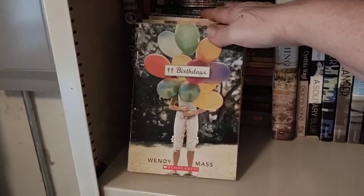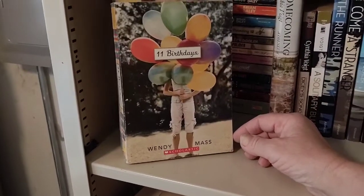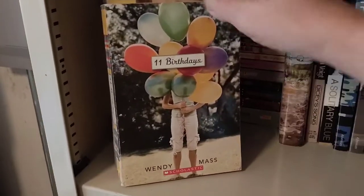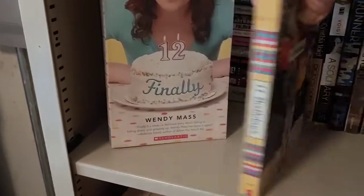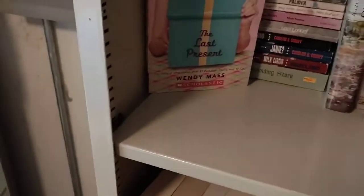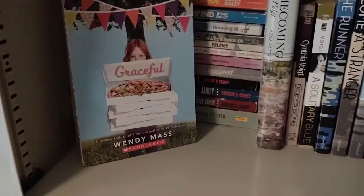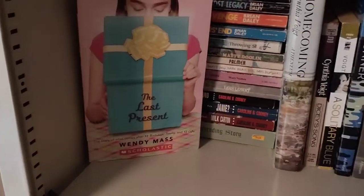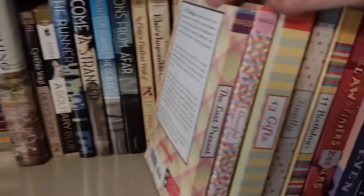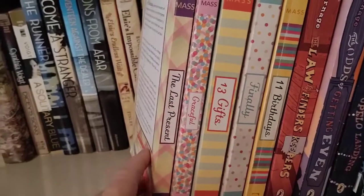This is a series I have also read and I wonder if some of you have read it as well — it's such a cute series. It has a little bit of a fantasy element but more realistic than fantasy. I think this is the first one — Eleven Birthdays — and then Thirteen Gifts. Graceful I think is the next one, and then The Last Present. This series is by Wendy Mass and I really, really enjoyed them. They are just a fun, light middle grade series with just a touch of supernatural.